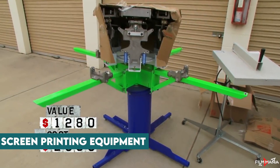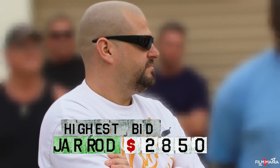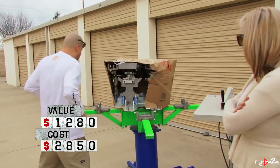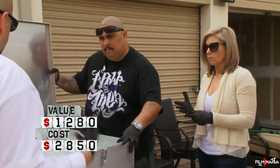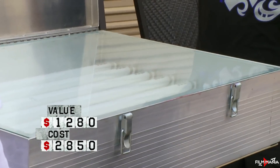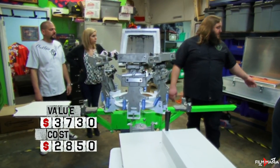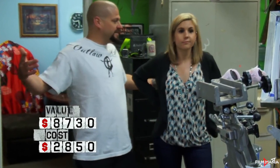Screen Printing Equipment. Brandy Passante bought a pretty expensive unit for $2,850 in one of the episodes, and it was full of odd boxes. As she examined them, she realized the boxes contained everything needed to run a screen printing business — screens, press, flash, and exposure unit. All the equipment together was valued at $5,000. The unit, although expensive, did pay out in the end.